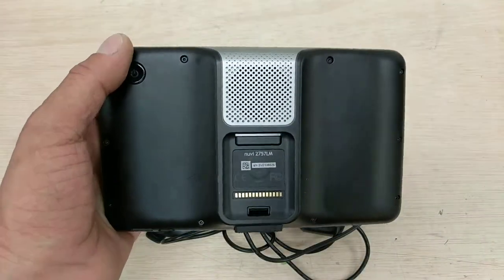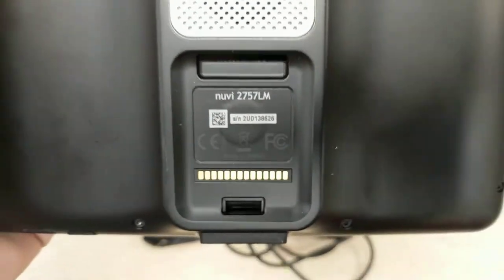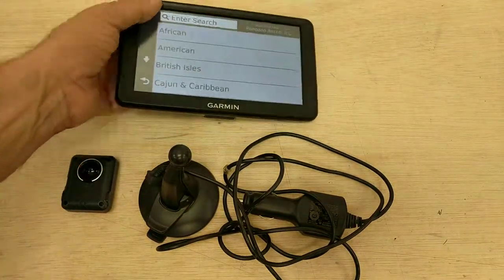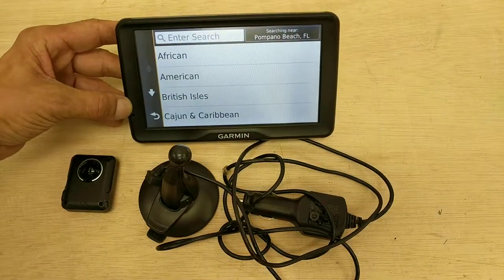This unit, the battery is fully charged. The car charger works — this was charged with the car charger and it does work.